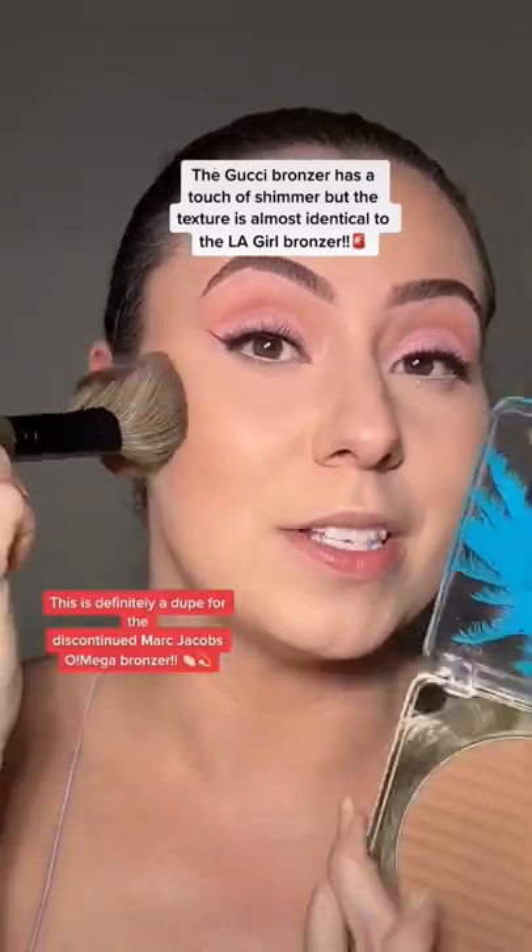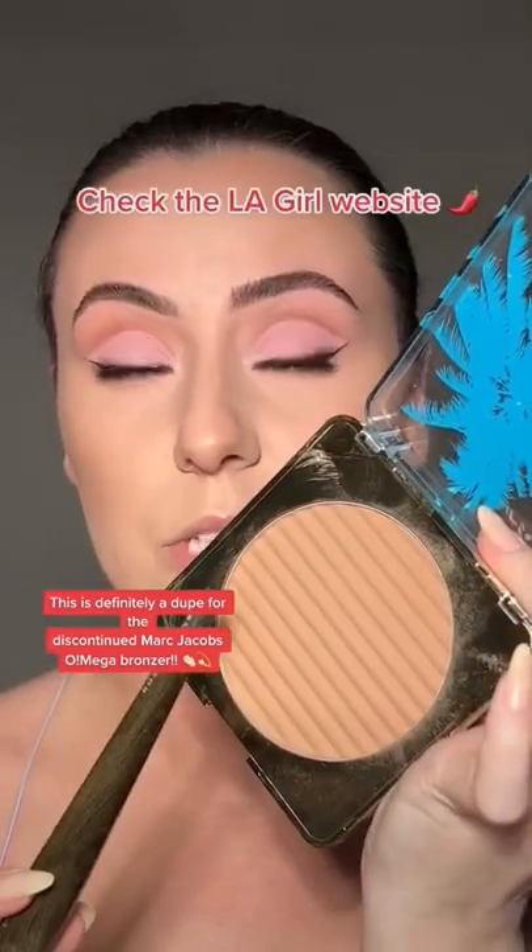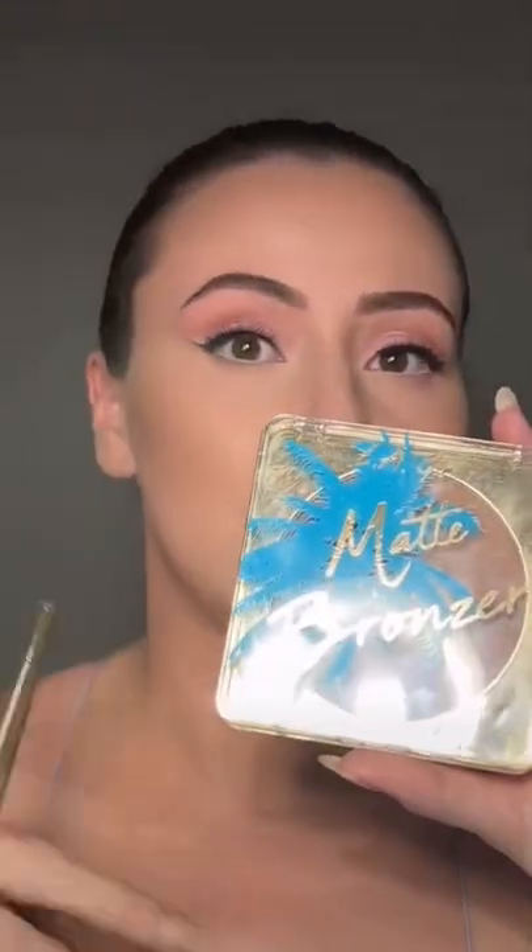The Gucci bronzer is still my favorite, but I'm telling y'all, this is right there with the Gucci one. I know this one's hard to find, but it is on the LA Girl website. I honestly feel like this one is so smoothing and blurring too — I can't rave about this one enough.